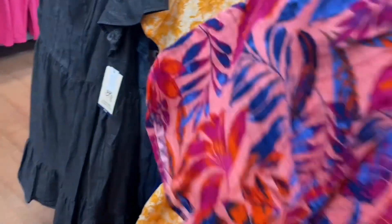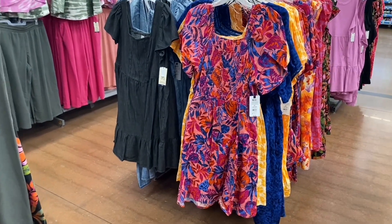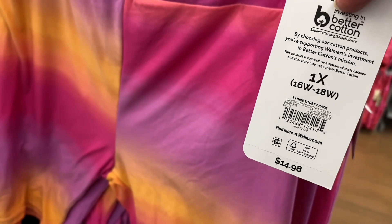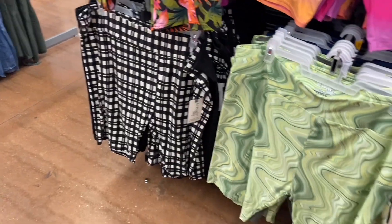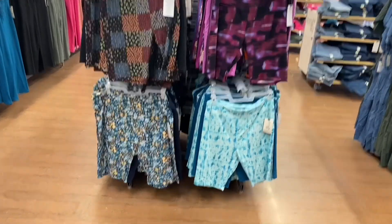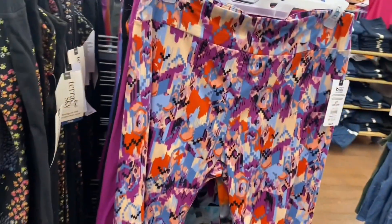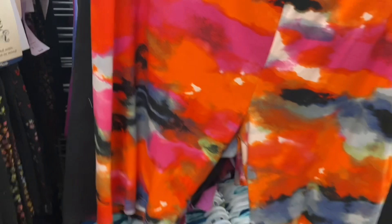The newer smocked flare dress comes in sizes 0X to 5X. The bike short set was also new recently. For the Terra and Sky Plus Size two-pack tie-dye biker shorts, it's $14.98 for two — about $7.50 each. Options include leaves, green swirl, blue tie-dye, floral print, quilt, purple with paint strokes, and more.